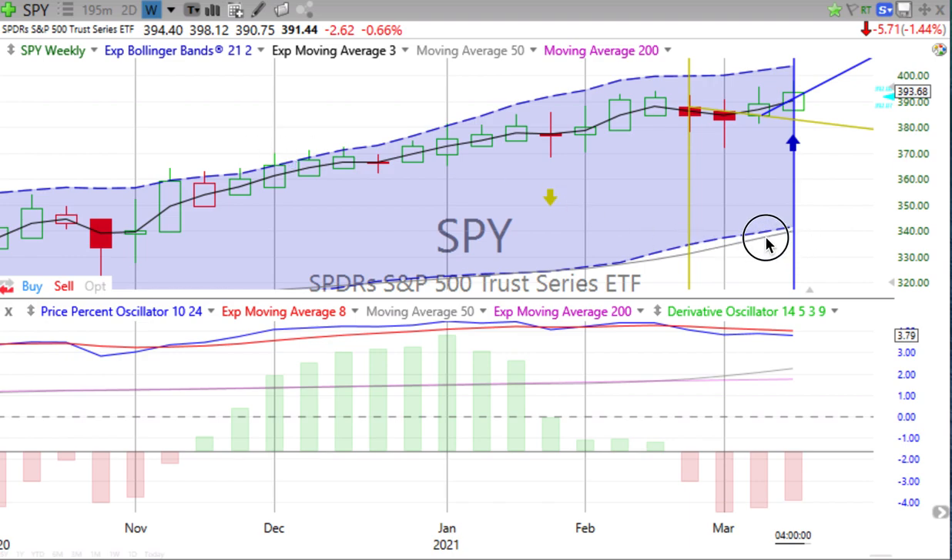Looking at this week on the S&P 500, we can see a green up candle with a wick on the top. The price percent oscillator is negative, trying to move over and cross over going up at one point, but the down day today has made sure that is not happening. We can see that it's actually moving a little away from the red signal line.